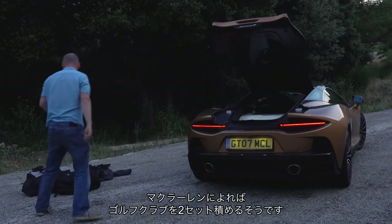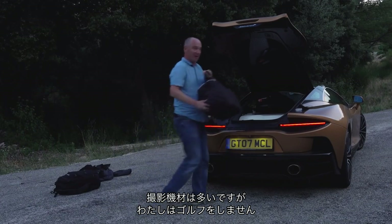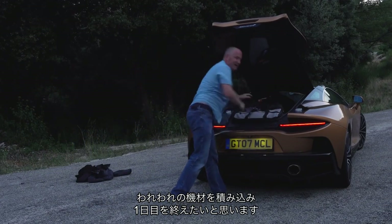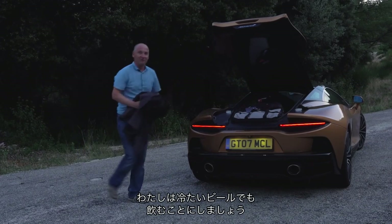Right, time to put this boot to good use. McLaren say you can fit two sets of golf clubs in here, but videographers don't travel light — and besides, I don't play golf — so we're going to pack our stuff in, end of day one, and go find ourselves a cold beer.